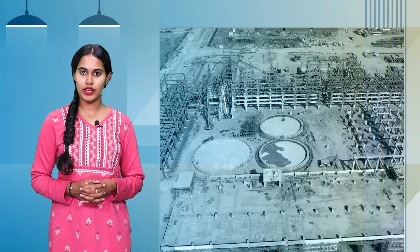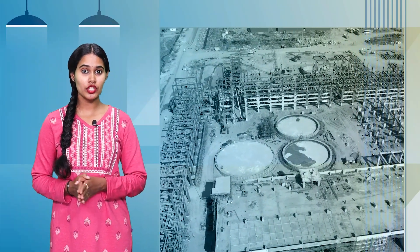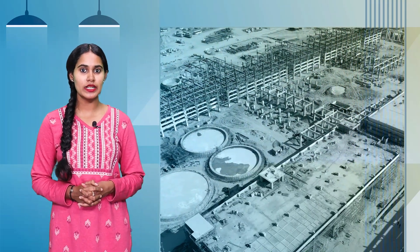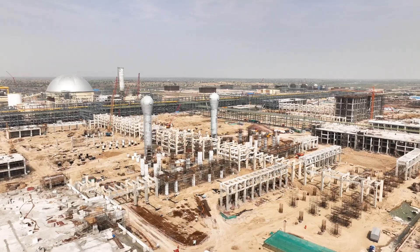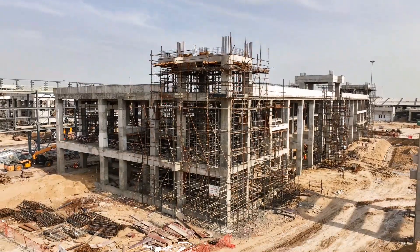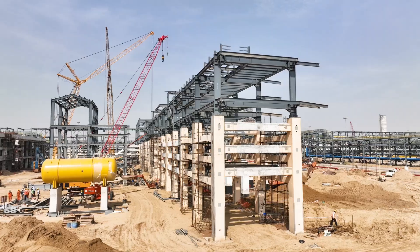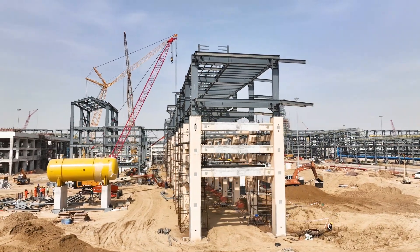In the Thar Desert of Rajasthan, where temperatures can soar to 80 degrees Celsius, MEIL is building critical segments — LLDPE, HDPE, PPU, and SRIA units — in the petrochemical complex of the new Rajasthan refinery in Pachpatra.